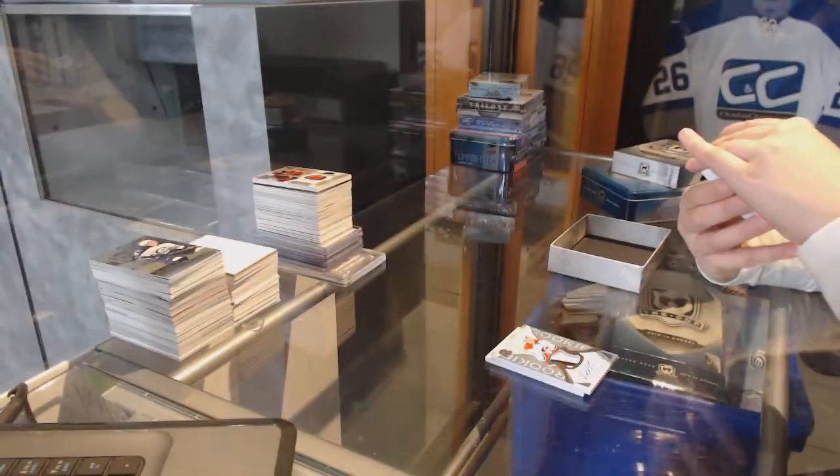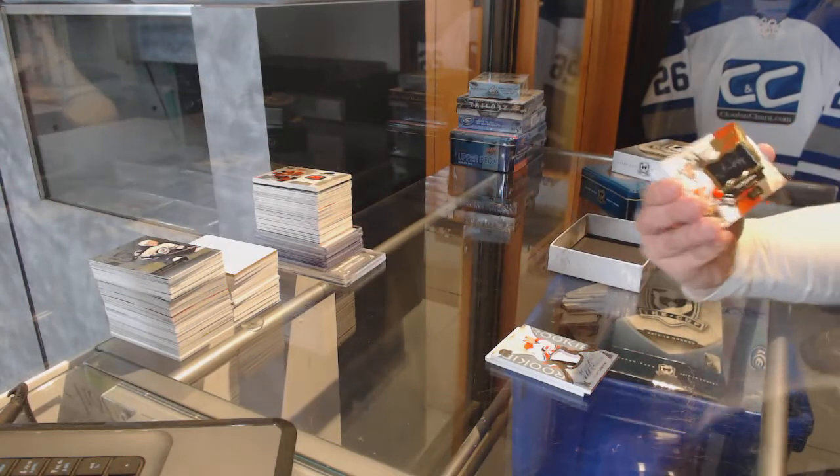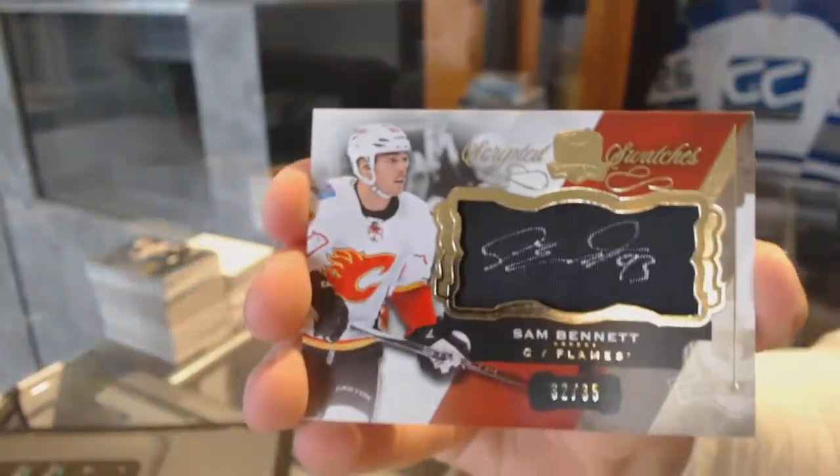We've got a Scripted Swatches, number 35, for the Calgary Flames — Sam Bennett.